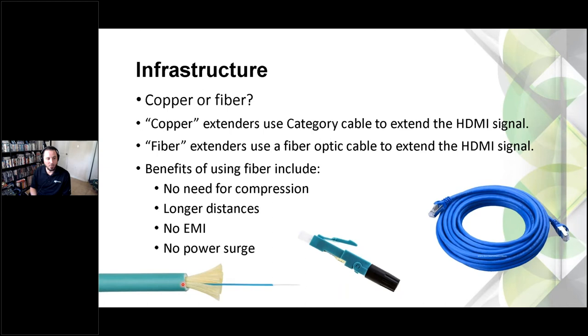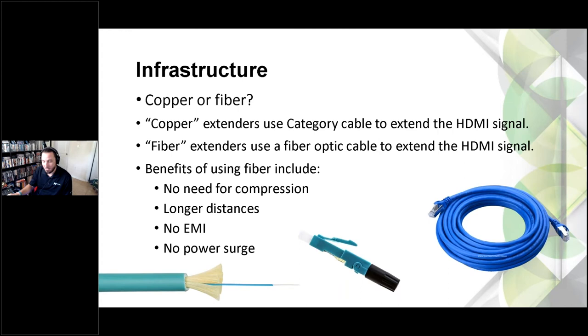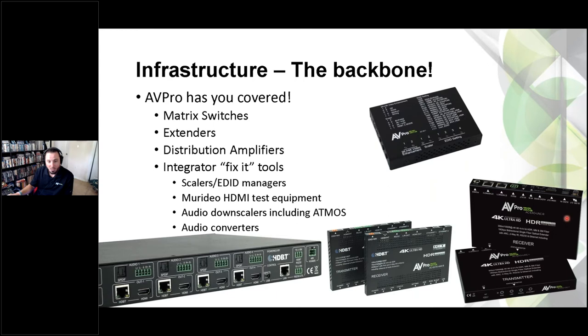Category cable is a great way to do extension, but you're more limited on distances and bandwidth — compression is needed to make the picture still look good. Going with fiber, like OM3 fiber cable, plugs straight into the transmitter and receiver for long distances and lots of bandwidth. We also offer traditional copper-based HDBaseT extenders, and a full line of matrix switches that support HDBaseT. Our new 16x16 matrix switch will have output cards coming soon that plug straight fiber in.